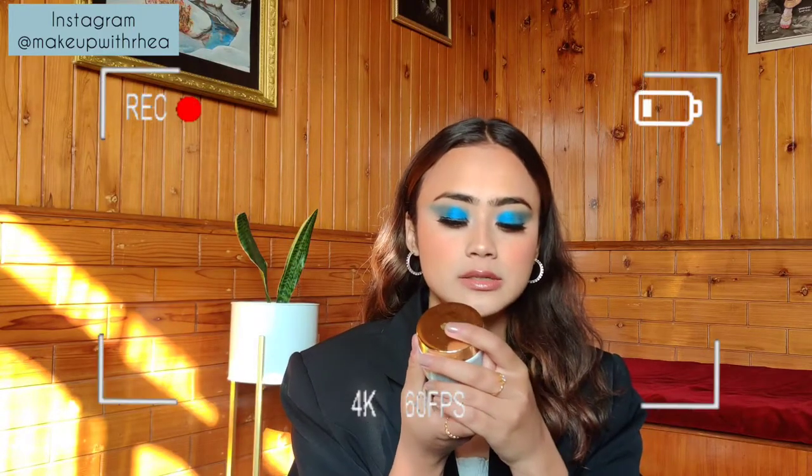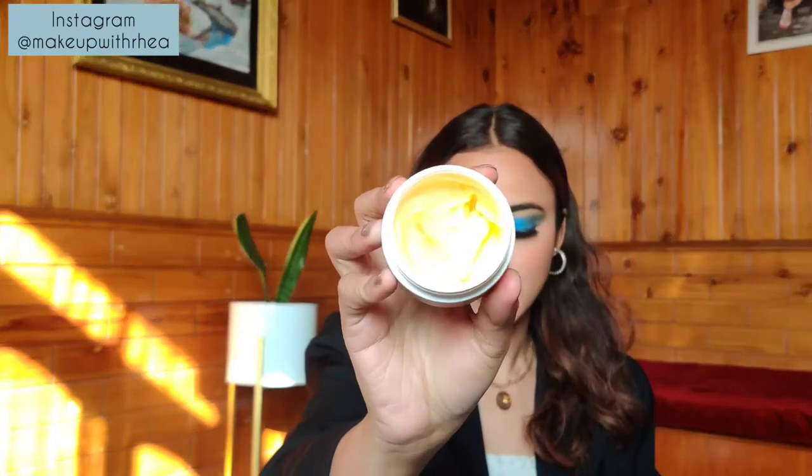I have one more skincare product and that is a moisturizer. This is my mother's Parash — this was sent to me in PR. If you've seen my PR unboxing, you've seen this. This is the turmeric healing day cream — the texture looks like mango shake, but it's a gel-like turmeric healing day cream. It's so so good. I wasn't using it very much initially, but now I use it a lot because my skin becomes really really dry.